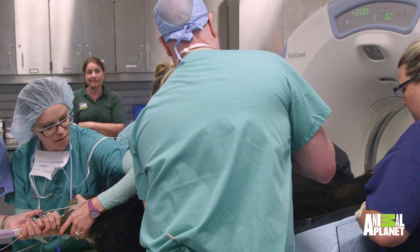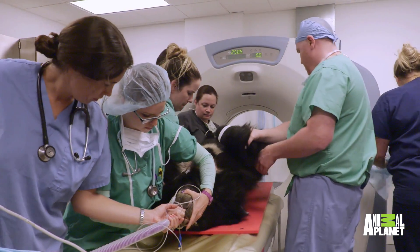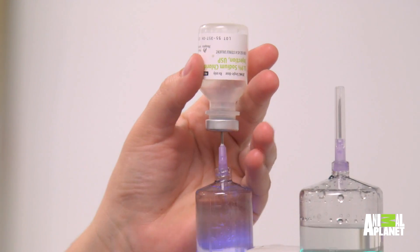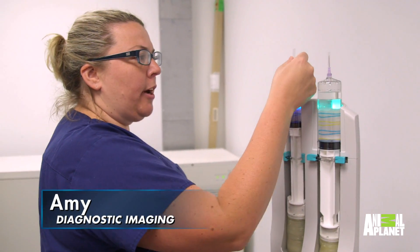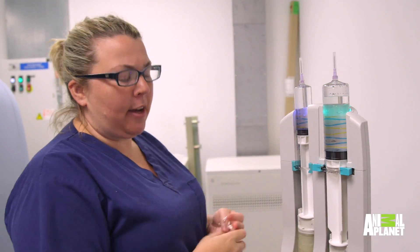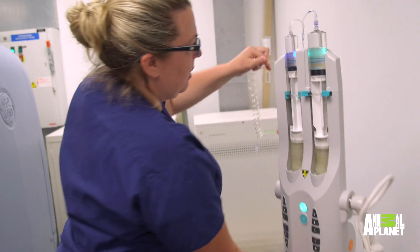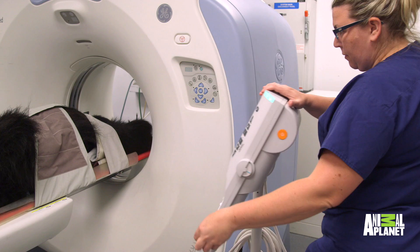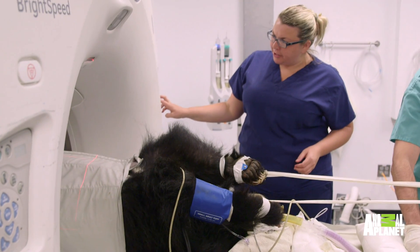After speaking with the zoo and Keith, my good friend who is at the zoo, we did recommend a CAT scan. The next step was to inject the contrast. This is a contrast injector — it automatically injects the dye that's going to be enhancing all the vasculature. We're set, and I'm going to scan all the way down to her hips.